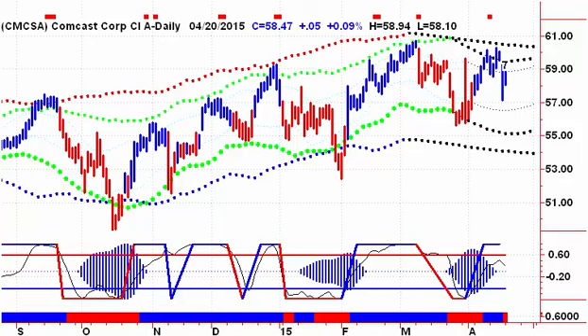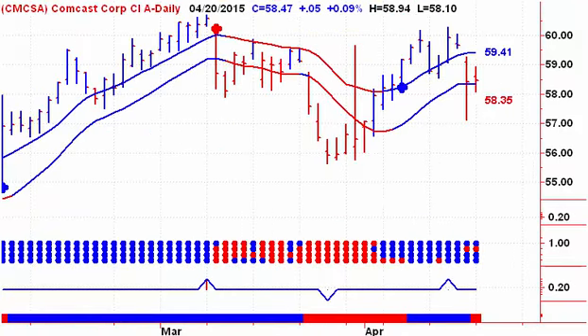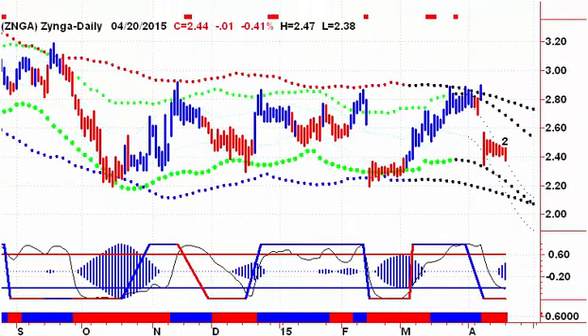Next up, we're looking at Comcast coming off that early warning signal. We drove down hard on Friday but didn't generate a sell signal. We traded in the channel yesterday, so we're still looking for a sell signal here — we need to close on Tuesday below $58.35 to give us a sell signal.